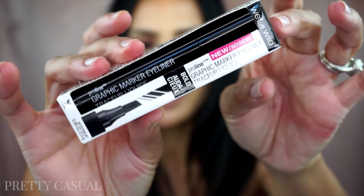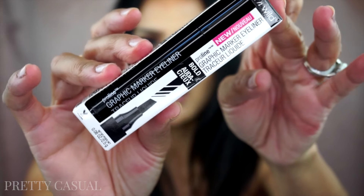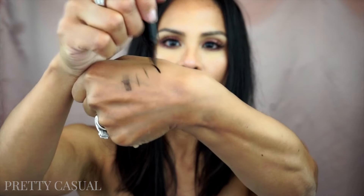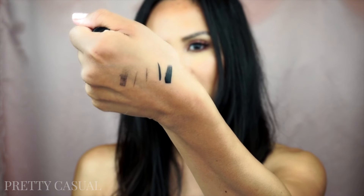The third thing I got from Wet n Wild is this graphic marker eyeliner. It has a really sharp edge so you can do a really thick line or a thin line, and it's supposed to be waterproof — it doesn't smudge, it's long wearing, and it dries quickly. Let's check out what it does here — that's pretty dark. And there's the other side — pretty cool! I need some help with my eyeliner game; it's not that strong. I like that it's kind of like a marker, so hopefully it'll be easier to work with.